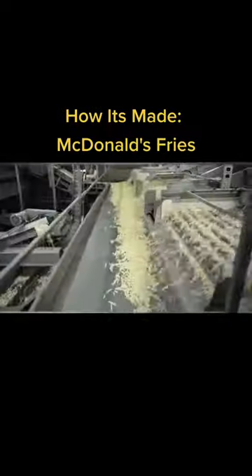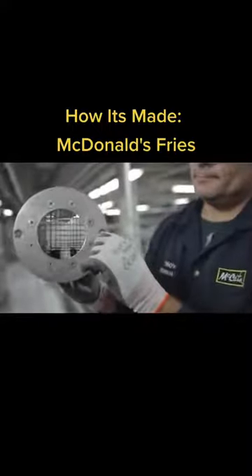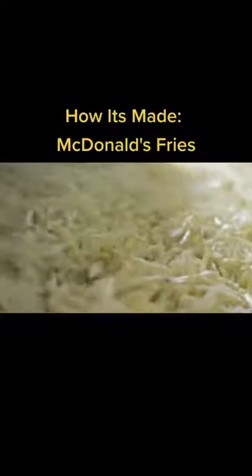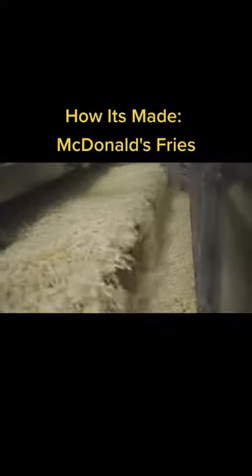Cutting each potato takes just a few seconds thanks to these grates, through which the tubers are pushed. Next, the potatoes are sifted so that short and uneven pieces are removed.